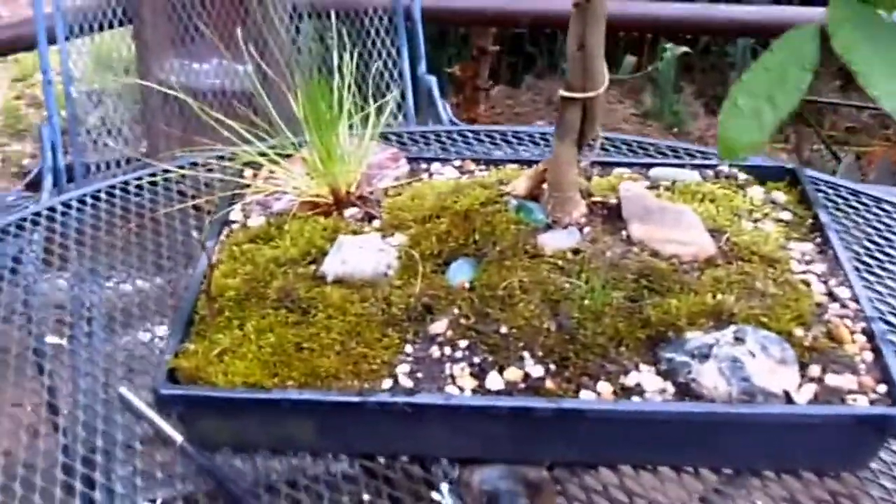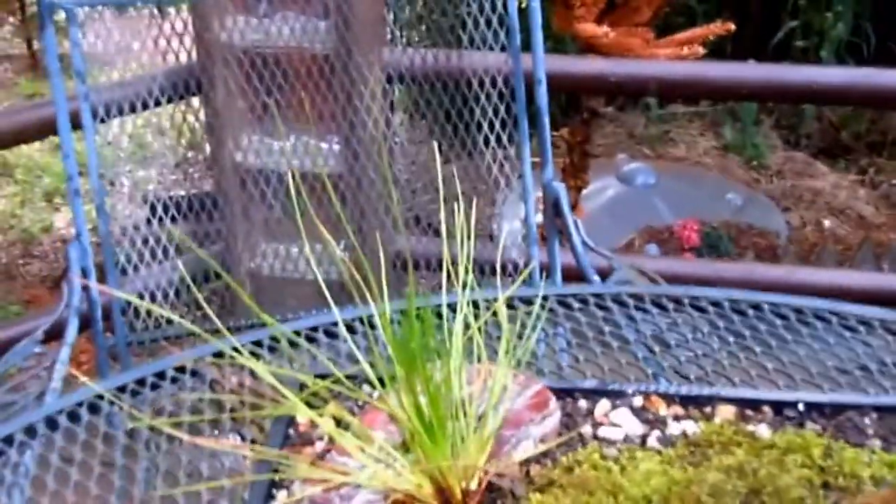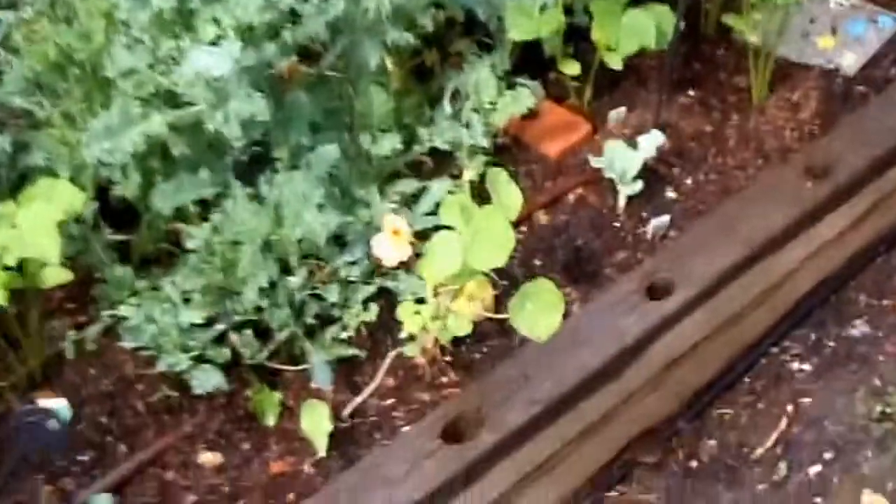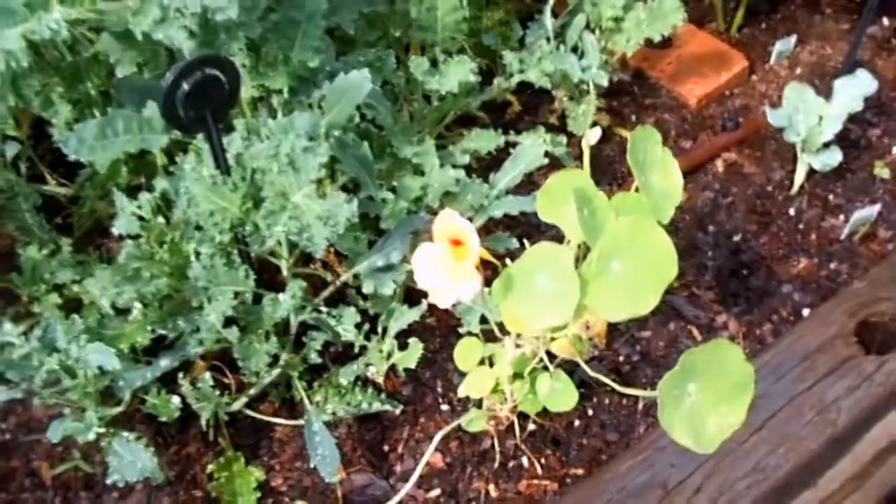That's a pine — this guy right here is a long needle pine that I collected from a trade show where the forestry department was giving them out. You know, when you're collecting bonsai material, I like to grow them myself. Check it out — nasturtium flowers, and I love eating that right off the vine.